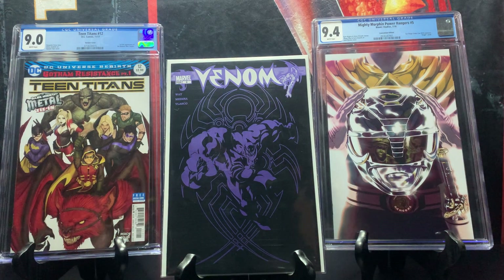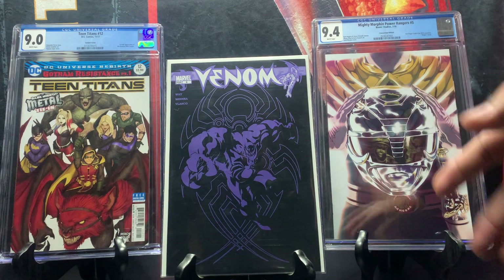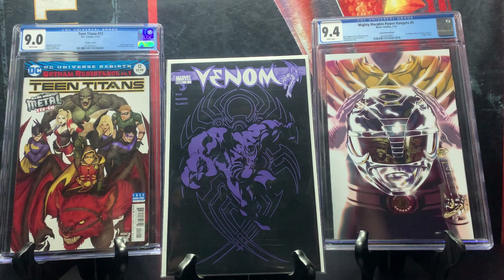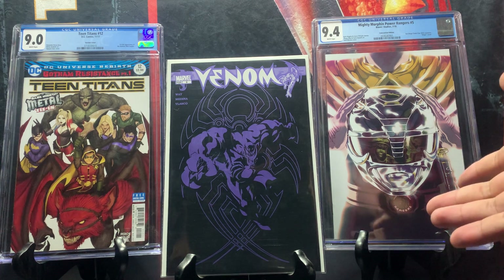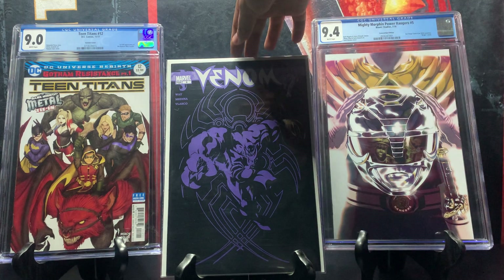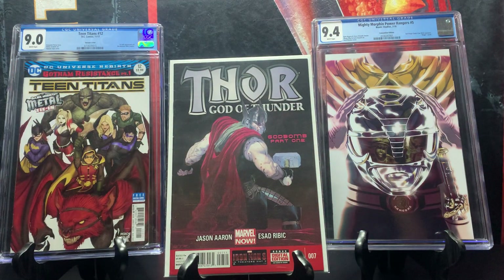Next we have a dope cover — Venom number six. Nothing major happens in this issue, it's about a ten dollar comic. The only reason I picked it up was the amazing cover: purple and black with white color contrast, it just looks nice. Venom is a dope Marvel character in the Spider-Man universe and I'm a big fan. It was cover price, nice cover, cheap book — good enough for me.